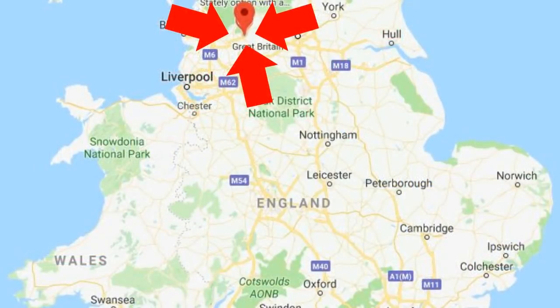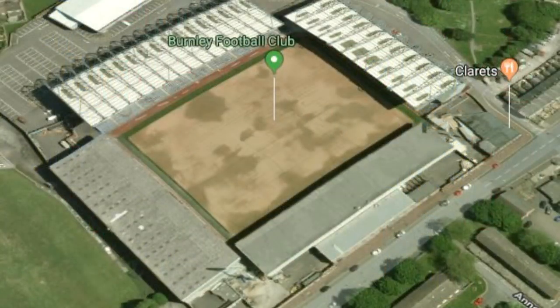Burnley FC is located in the eastern part of the town of Burnley, which is in the northwestern part of England in the United Kingdom. Burnley currently play in the Premier League and their home ground is called Turf Moor, which opened in 1883 and holds 22,546 people.